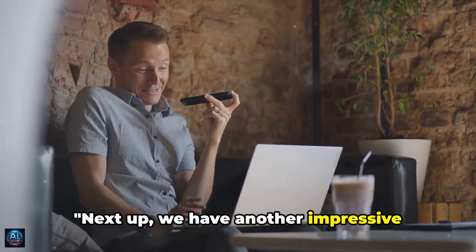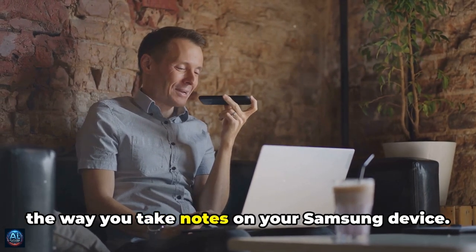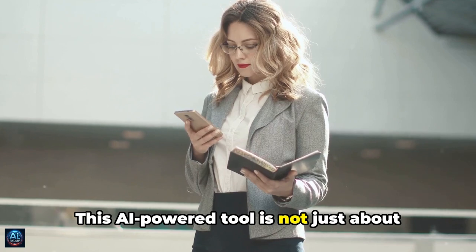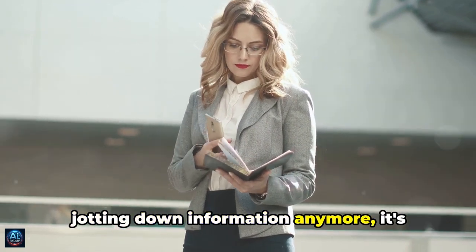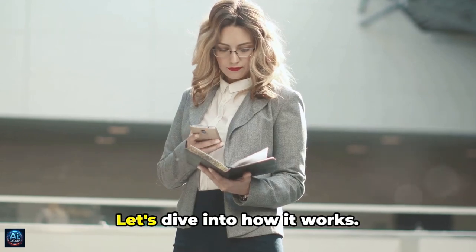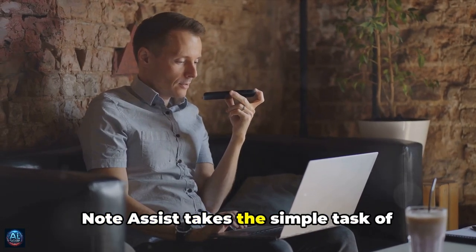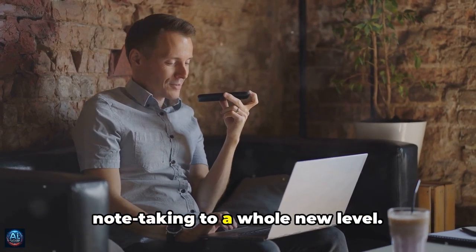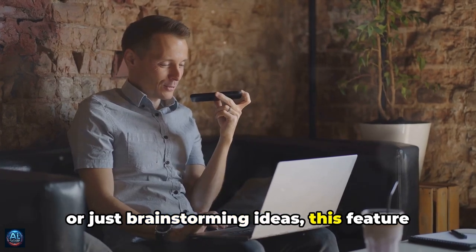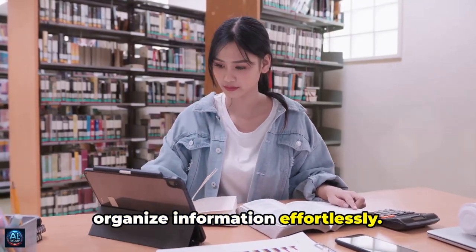Next up, we have Note Assist, which revolutionizes the way you take notes on your Samsung device. This AI-powered tool is not just about jotting down information anymore — it's about making that information more useful and accessible. Whether you're in a meeting, a lecture, or just brainstorming ideas, this feature is designed to help you capture and organize information effortlessly.